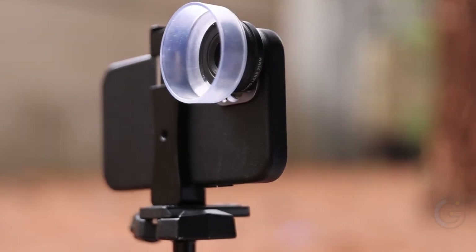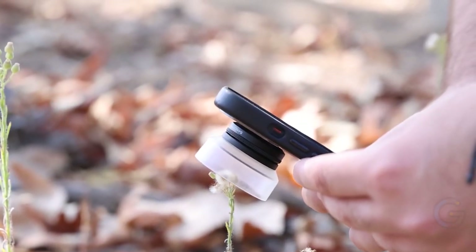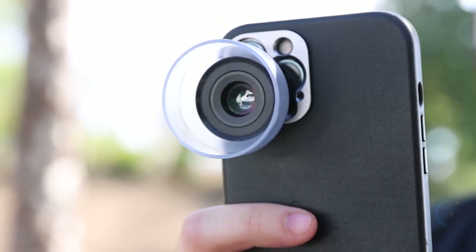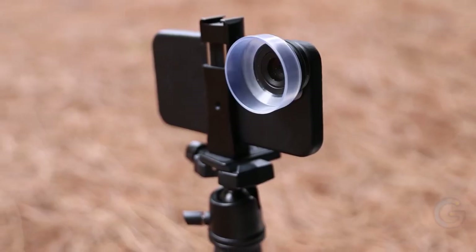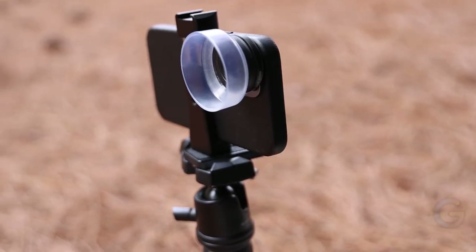The three Scape ND filters include the ND4, ND8, and ND16. The ND8 and ND16 are ideal for bright and sunny days, while the ND4 is for moodier days. These filters reduce exposure, create motion blur, and add some cinematic pop. The filters are suitable for iPhone 6, 6 Plus, 7, and 7 Plus, and also work with the Galaxy S8, S8 Plus, S7, S7 Edge, Google Pixel, and LG G6 with the included clip.